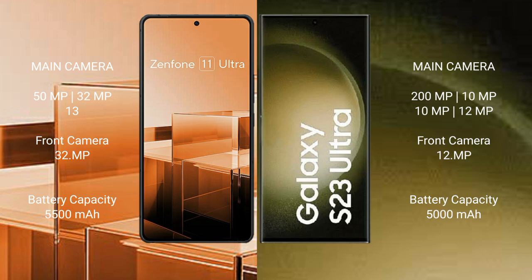Asus Zenfone 11 Ultra has a 5500mAh battery with 65W fast charging support. Samsung Galaxy S23 Ultra has a 5000mAh battery with 45W fast charging support.